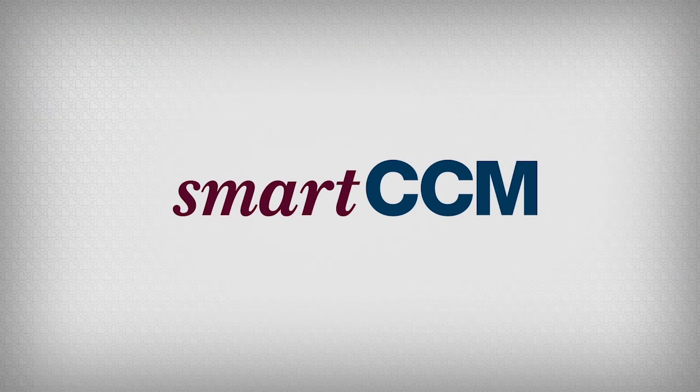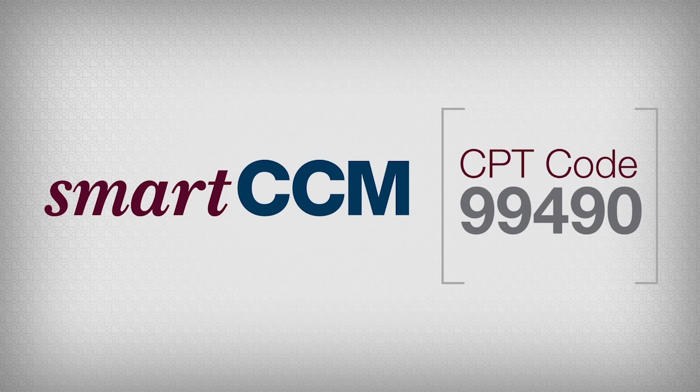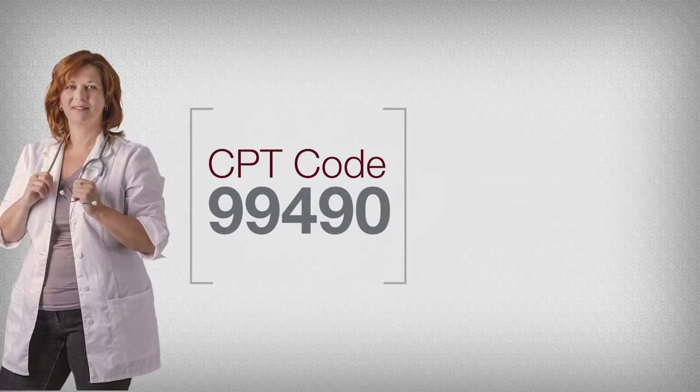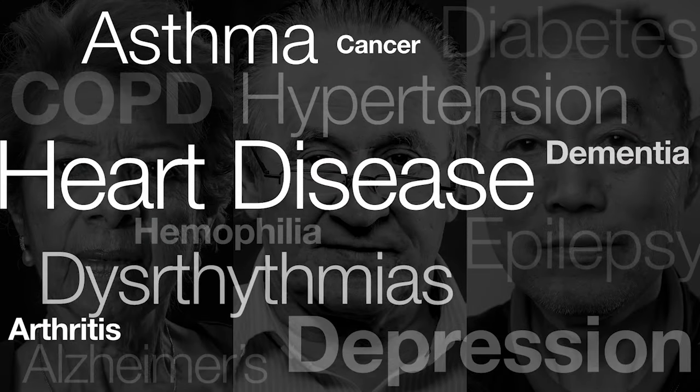We are SmartCCM, created to help you care for your most vulnerable patients by helping you make the most of the new Medicare billing code, CPT code 99490. The code covers 20 minutes a month of non-face-to-face interaction with your Medicare patients who are coping with two or more chronic conditions.